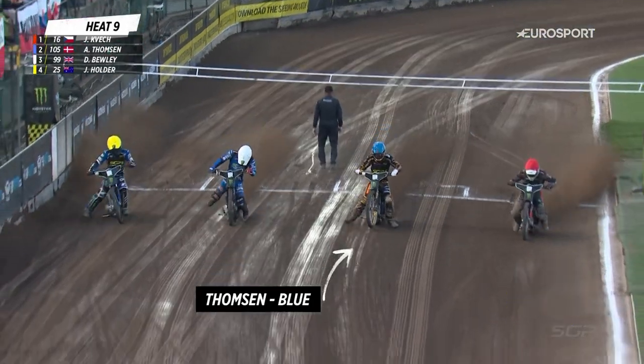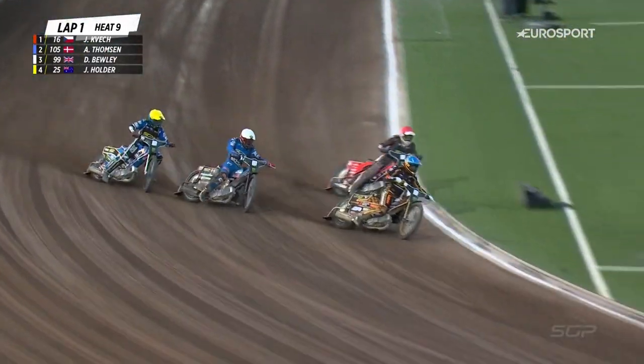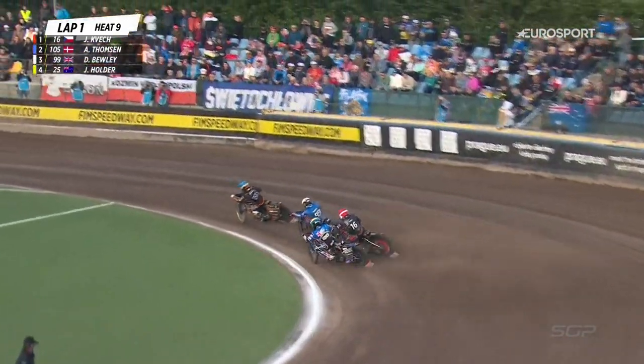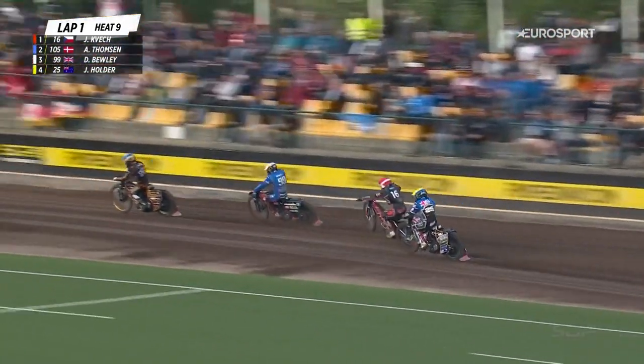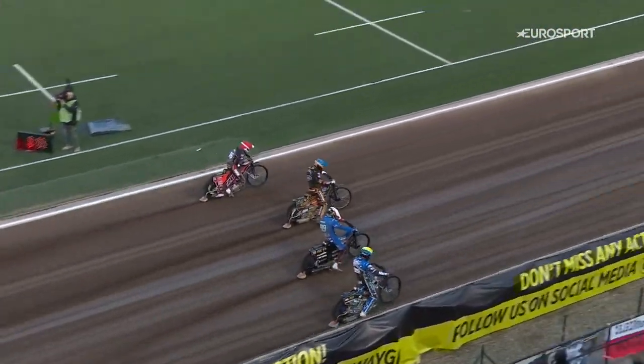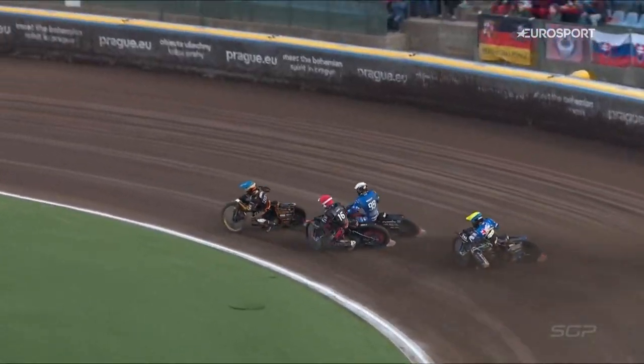Tapes are on, away we go, and once again Gate 2 is an absolutely superb start from Anders Thompson. He hits the first turn coming through into second place. Cracking start from Gate 2 there for Anders Thompson.